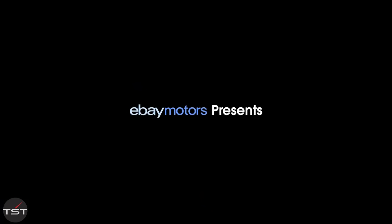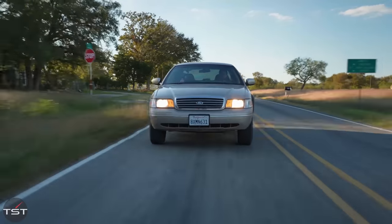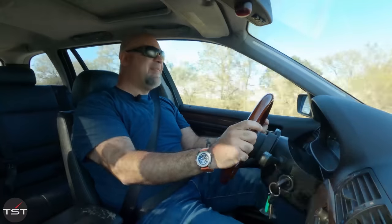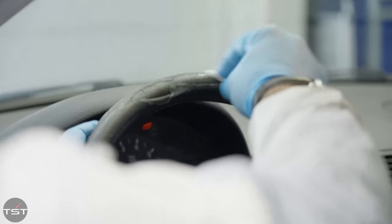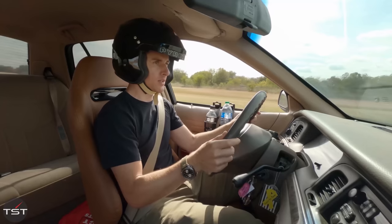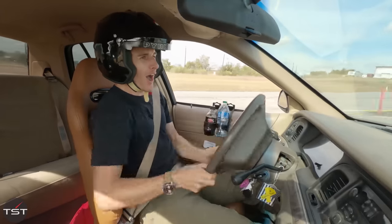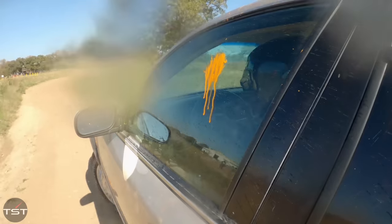Hello everybody and welcome to a Smoking Tire special. We're gonna go on eBay Motors, buy some cars, buy some parts, and then meet up for a series of challenges. I don't know what Matt did to his car, but it's not gonna compete with this. Look what I have done. Peel up the toupee on the steering wheel. Scandi Flick. That's a lot of hits.